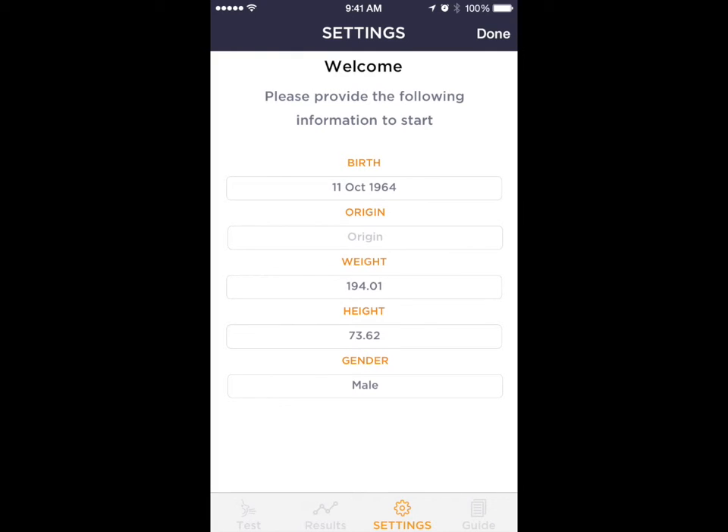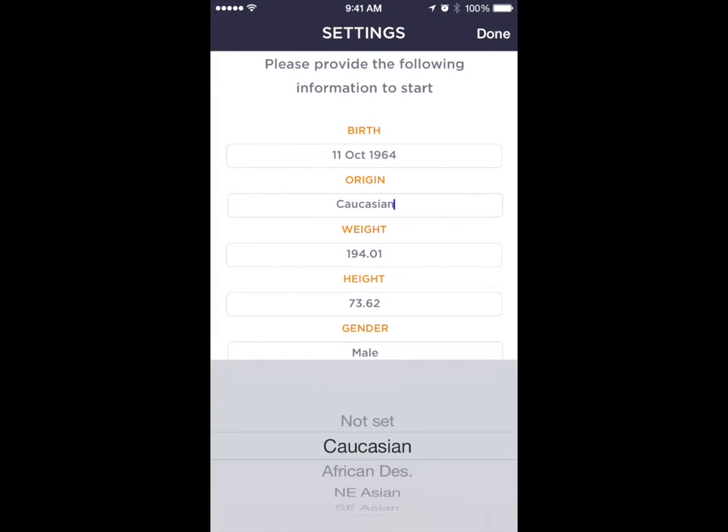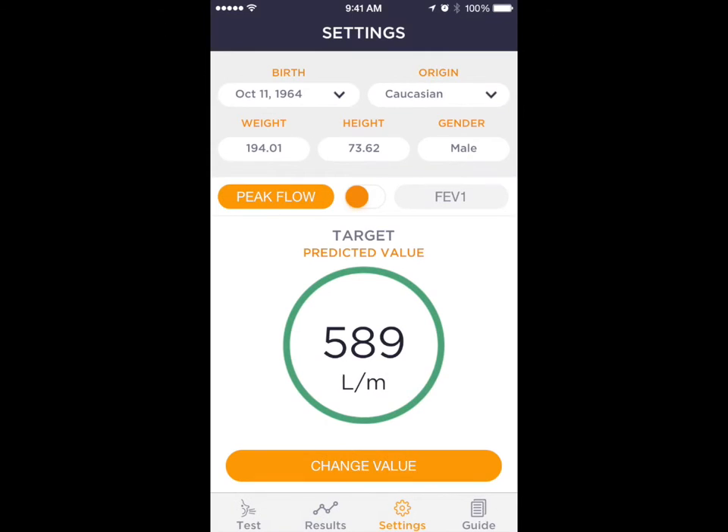At the first access, the user is requested to insert some information to calculate their personal test target — the benchmark to which all future tests will be compared.